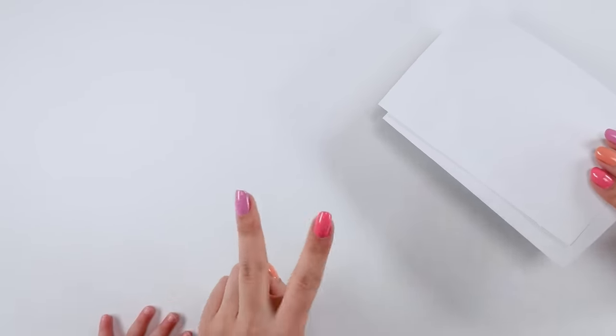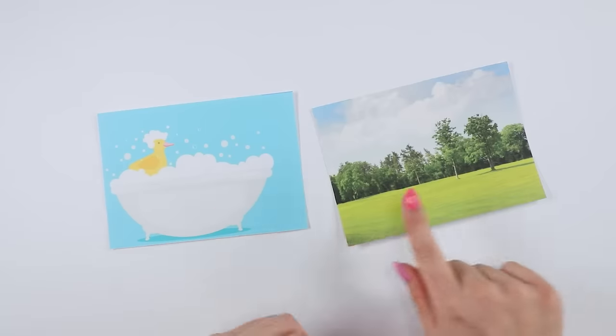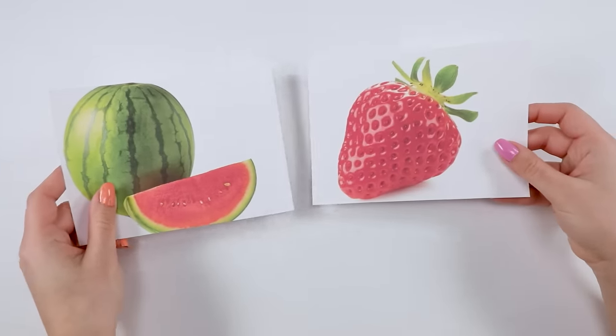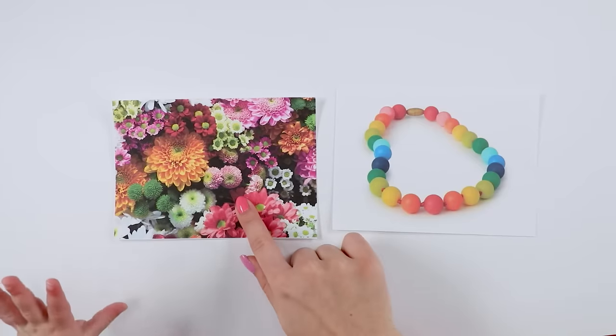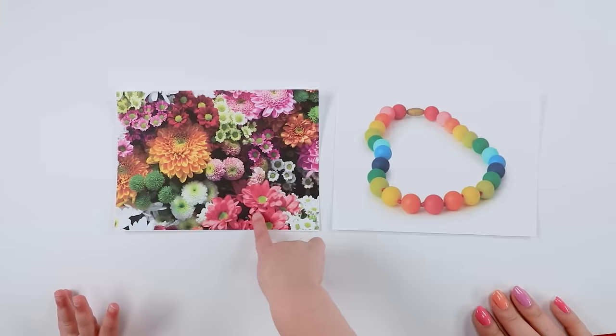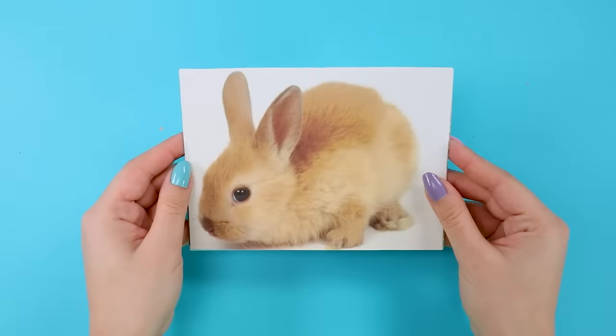All right, you ready? Say hi. We're gonna play a game — I'm gonna show you two cards and you tell me which one you like better. You have a bunny and a squirrel — pick one. The bunny! Next: bath time or outside? Bath time. Next, we're going to choose a fruit — watermelon or strawberry? And the last one — flowers or jewelry? Flowers. Good job! So: bunny, bath, strawberry, flowers.